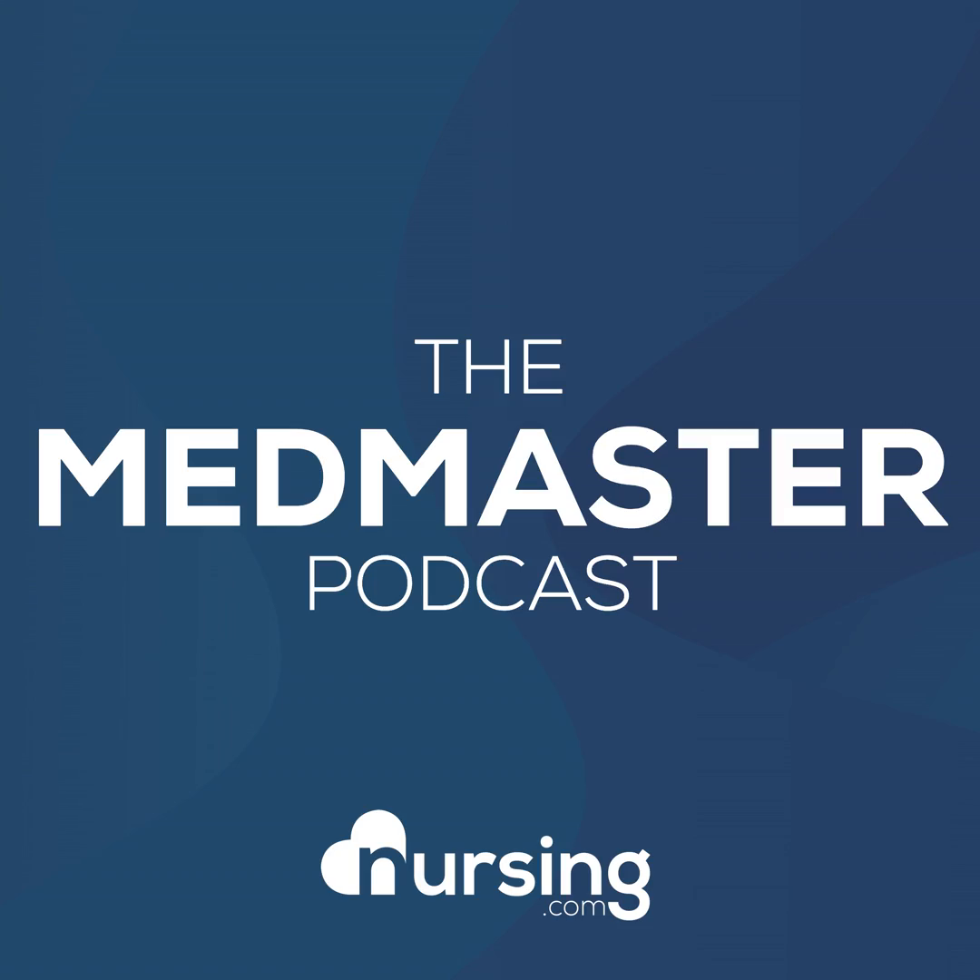This has been another episode of the Nursing.com Med Master Podcast. My name is John Haas, RN, CCRN and alumnus, and I want to give you our free download of the 50 most commonly prescribed medications. To get that free download, just go to nursing.com/50meds. That's 5-0 nursing.com/50meds.